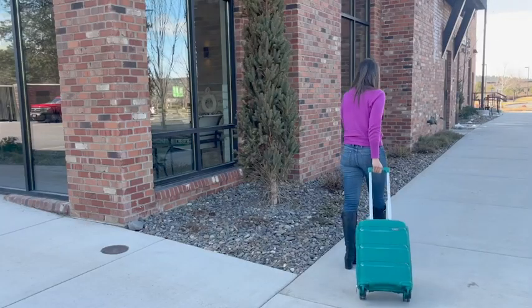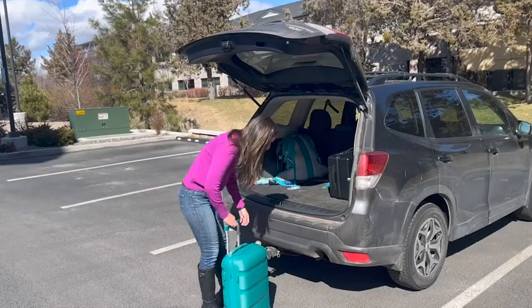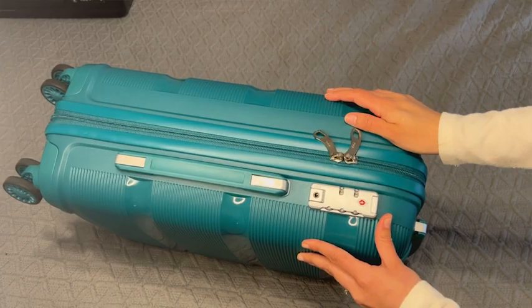The suitcase is airline approved for carry-on. So when I do weekend trips where I have to fly, I can keep my luggage with me. It also has TSA locks if I decide to check my bag.